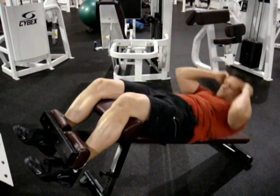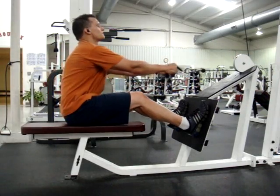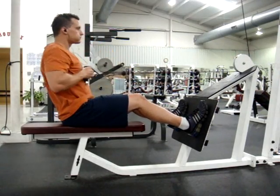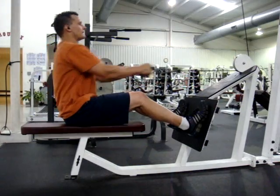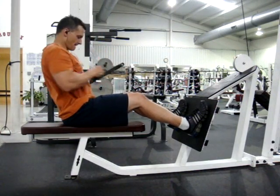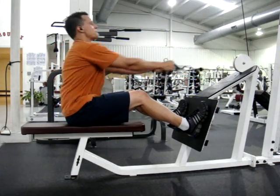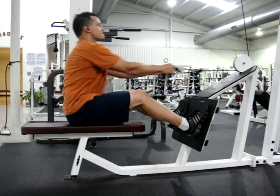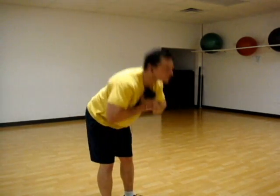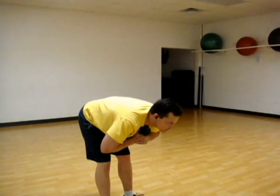Fitmix.net provides a scheduling feature that allows users to schedule Sunday through Saturday whatever exercise groups they want to do, or an exercise count per day, and fitmix.net will keep track of what exercise groups you've done so day in and day out you will not see the same exercise groups.